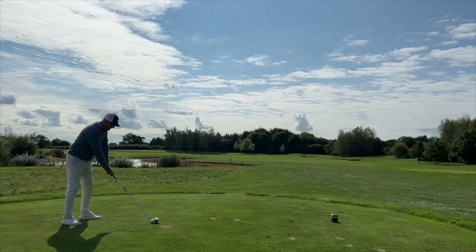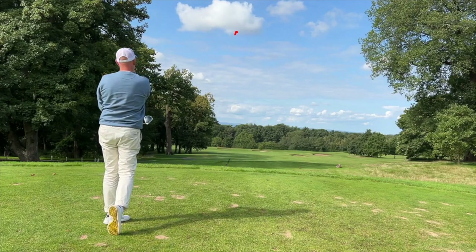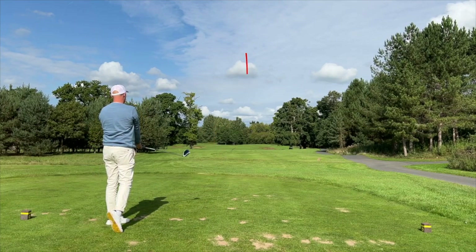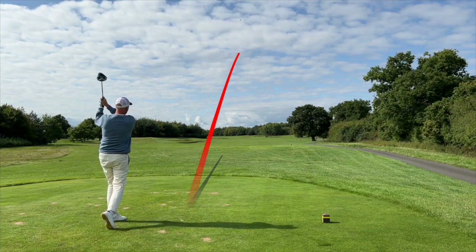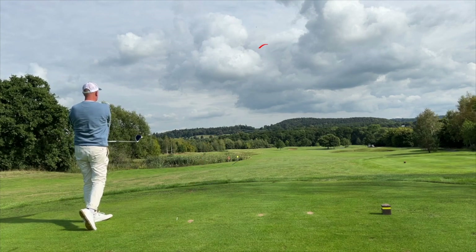I've just hit the fifth drive of the day, choosing driver off the tee where sometimes I wouldn't ordinarily. I'm not overly confident with driver, but that's a complete opposite with this club in hand. I feel really good at address, I feel like I can't miss it. You'll also notice there's no curvature in the ball flight whatsoever — essentially bullet straight. 12 and a half degrees of loft on the driver head, and that 40-gram light shaft. On the fifth drive, it didn't feel too good on the way back down, but I was able to make some adjustments just before impact.